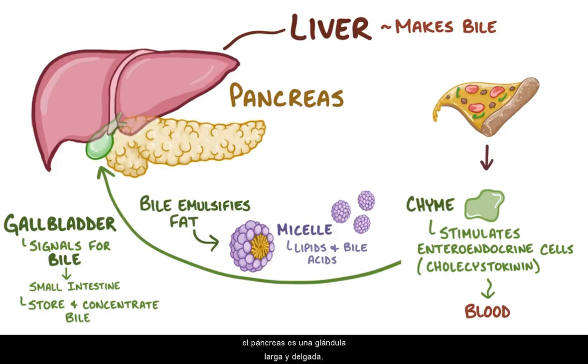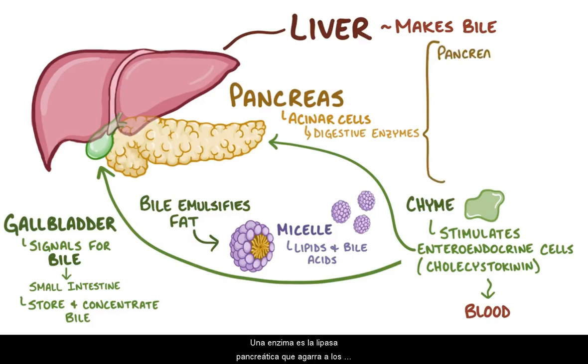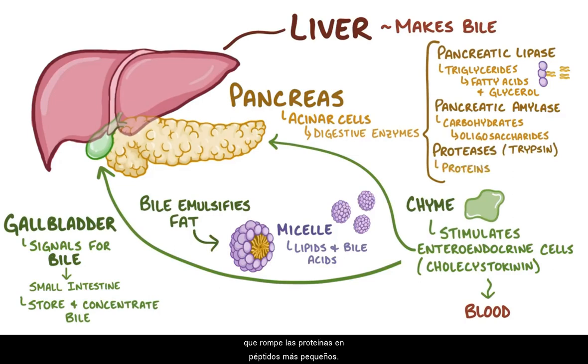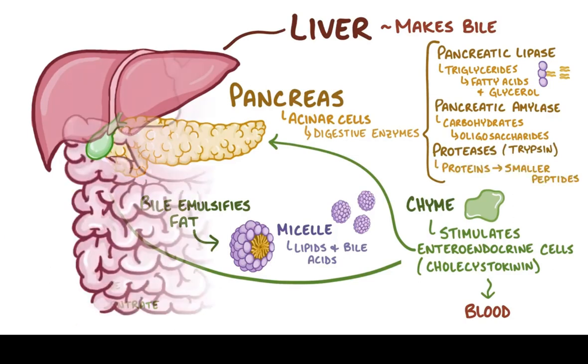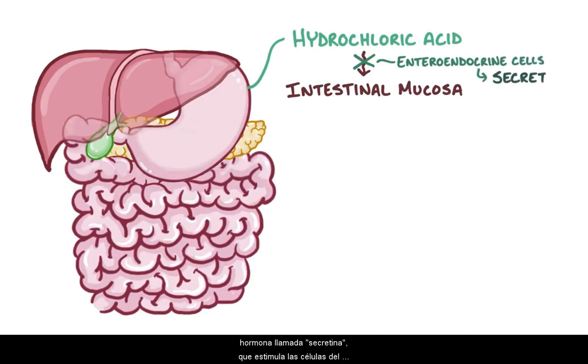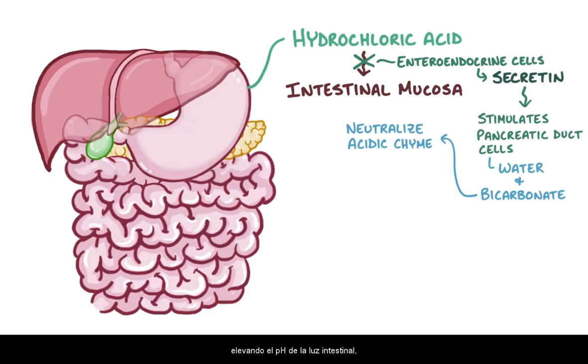The pancreas is a long, skinny gland the length of a dollar bill, snuggled around the duodenum. Cholecystokinin stimulates acinar cells in the pancreas to secrete digestive enzymes that travel through the pancreatic ducts and into the duodenum. One enzyme is pancreatic lipase, which grabs triglycerides in the micelles and breaks them down into fatty acids and glycerol. There's also pancreatic amylase, which breaks down carbohydrates into shorter oligosaccharides, and proteases like trypsin, which cleaves proteins into smaller peptides. To prevent hydrochloric acid from damaging the intestinal mucosa, enteroendocrine cells also secrete secretin, which stimulates pancreatic duct cells to secrete water and bicarbonate, neutralizing the acidic chyme and helping digestive enzymes work more effectively.